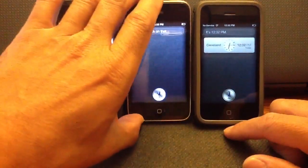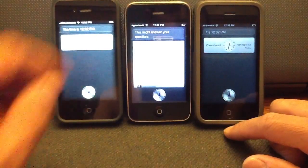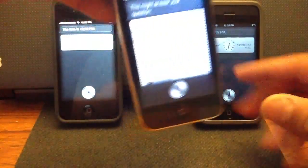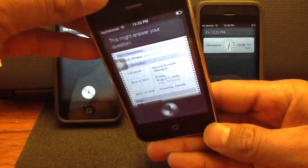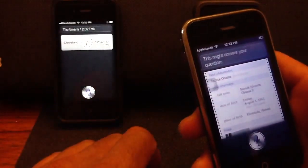Let me check on that — this might answer your question. I don't know if you can see it; the brightness is set pretty high. So this is the iPhone 3GS. What's the weather like in Florida?